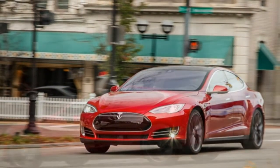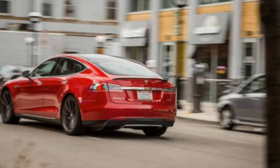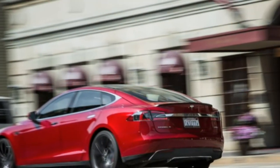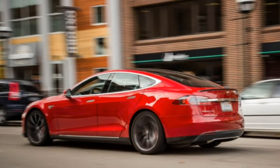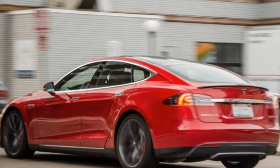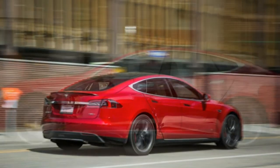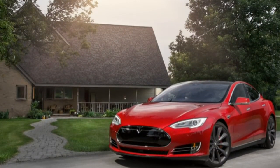Life with the Model S is notably easier today compared with when we took delivery in April 2015. In September, our local power company dropped a new electrical line to our Ann Arbor office, providing enough power to charge our Model S at 240 volts and 80 amps. We can now add 58 miles of range per hour of charging, and if we're truly in a rush, there's a newly opened Supercharger less than 3 miles from our office.